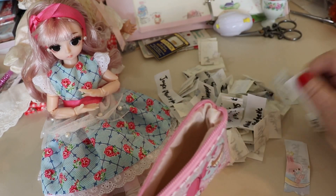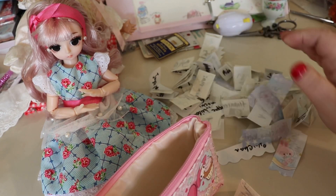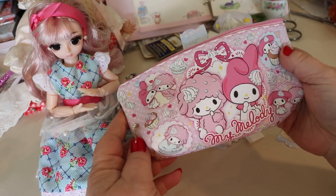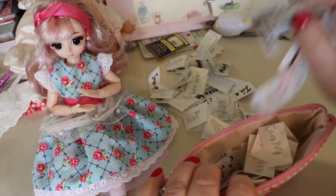I wrote everybody's names down on these papers and I'm going to stuff them in this little cute My Melody pouch and I'm going to do a drawing.